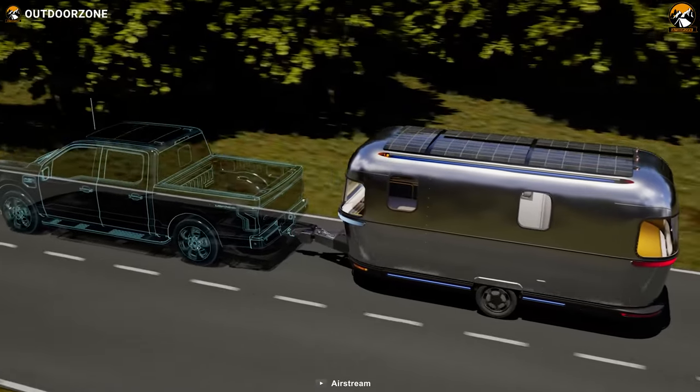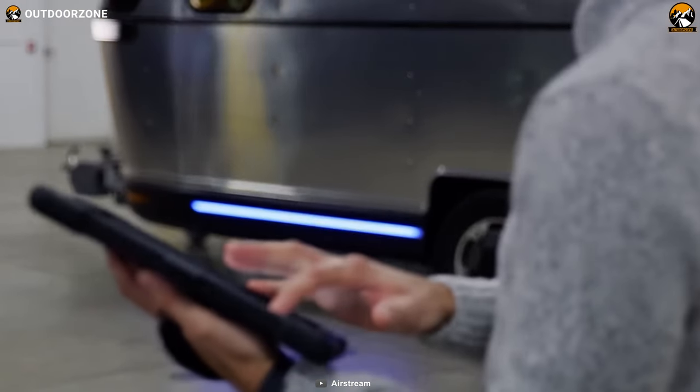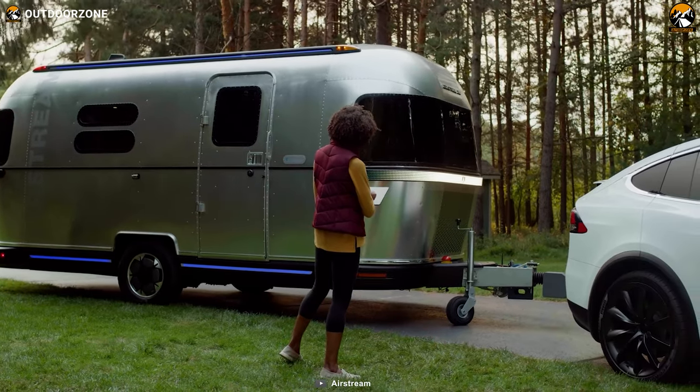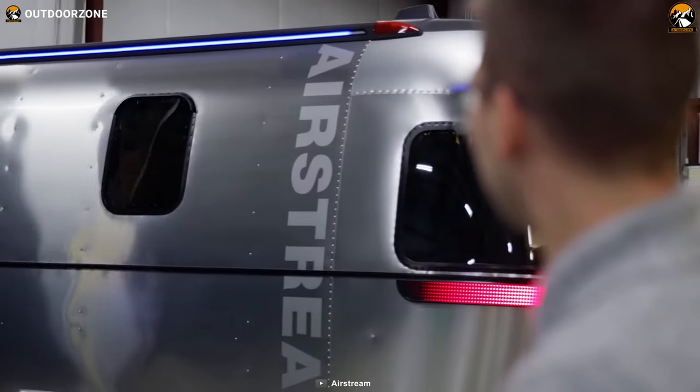As you arrive at your destination, you'll be amazed at how easily the eStream can be positioned at the campsite. With its remote control feature, you can simply guide it into place with the touch of a button — no more sweating and struggling to back into the perfect spot.